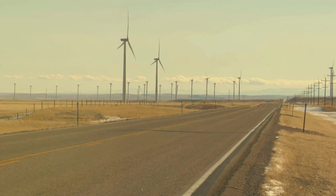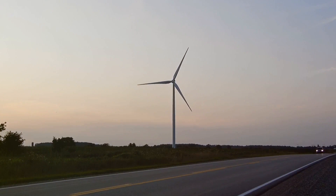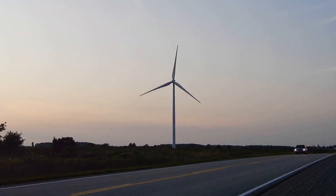The journey is not only strenuous but also time-consuming. It could take days, even weeks, to transport a single turbine. And as is commonly said, time equates to money.